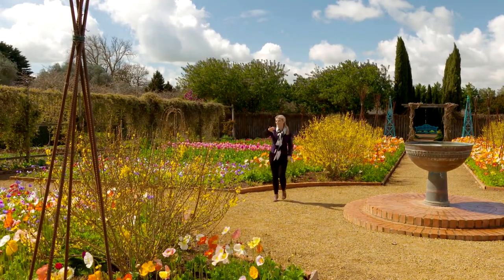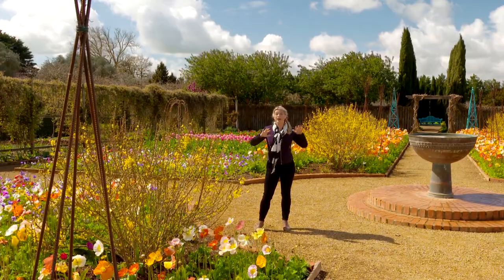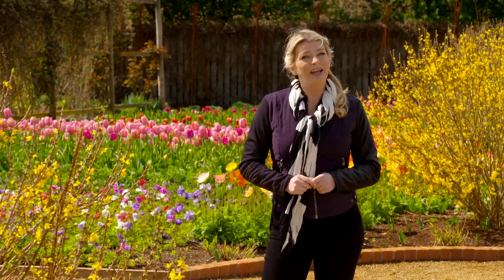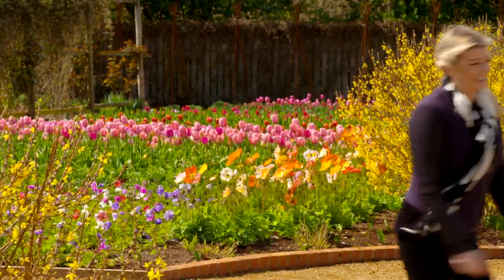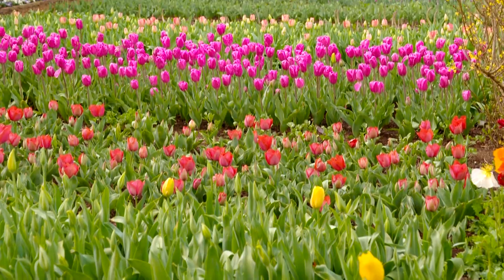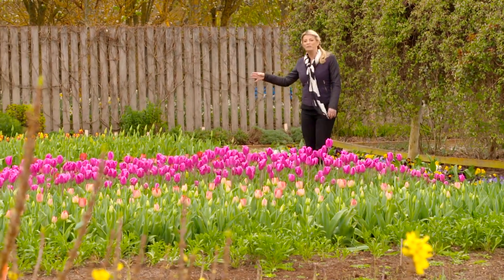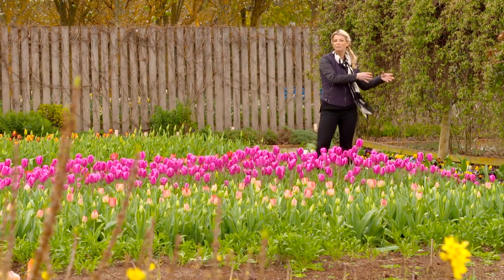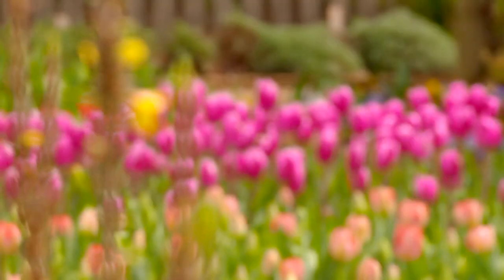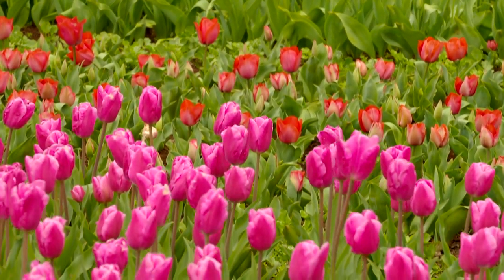Nothing says spring quite like masses of colourful flowers in garden beds and borders, and here at Lamley Gardens and Nursery in central Victoria you'll find exactly that. Magnificent gardens that bring visitors from all over the globe, and if you're planning your own garden at home, you'll find plenty of inspiration here too. These mass planted areas are definitely the star of the show — tulips and anemones planted in autumn that pop up in late winter and spring, colour blocked using complementary and contrasting colours. The effect is just beautiful.